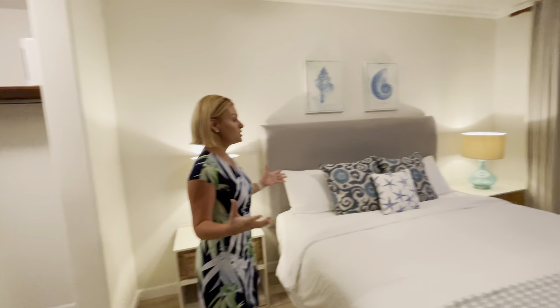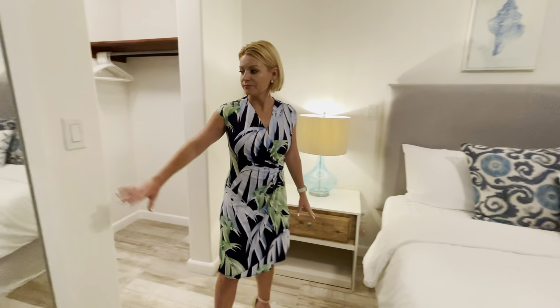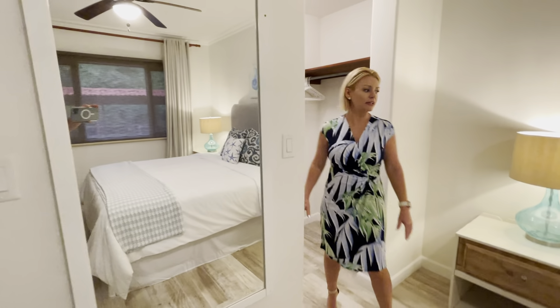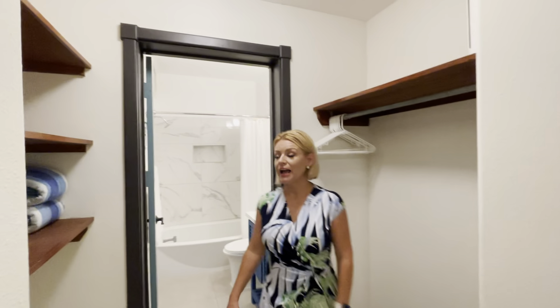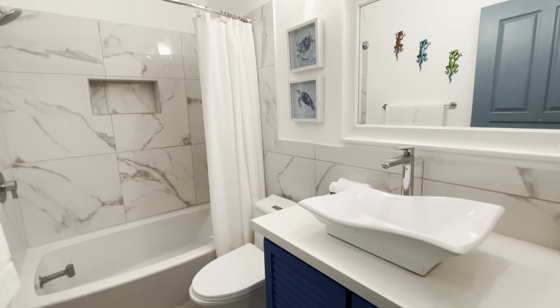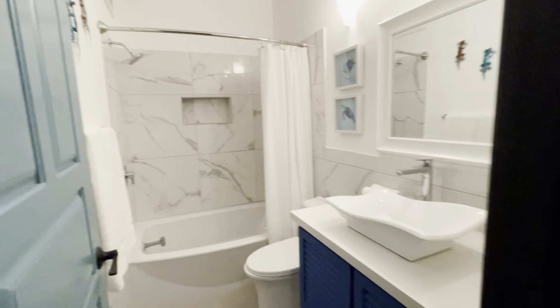Nice large principal bedroom here with plenty of room for this king bed. Love the mirrors — really well done. Here's the walkthrough closet, and then of course the principal bathroom, complete with shower and tub, which is a bit of a rarity to find here. Another vessel sink.